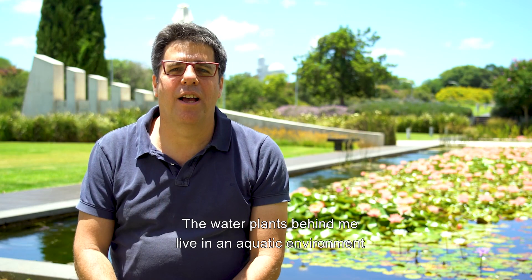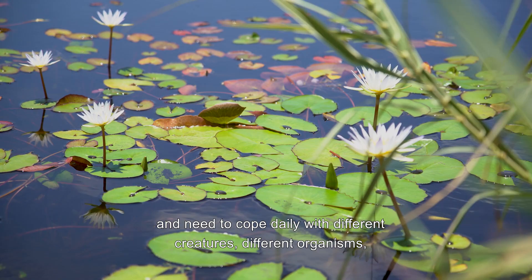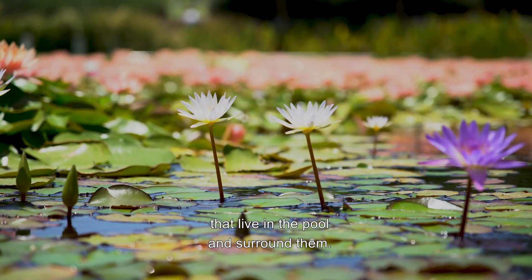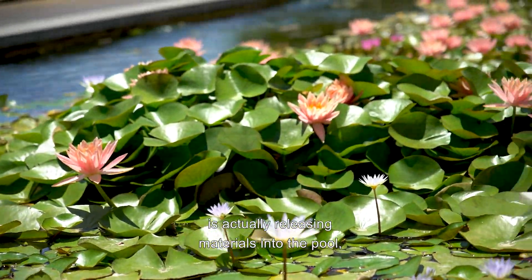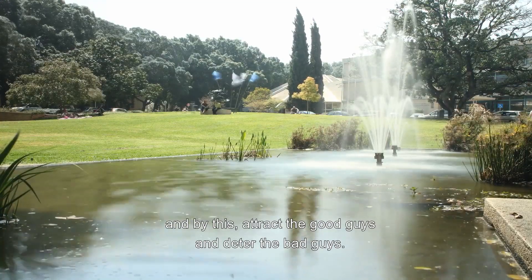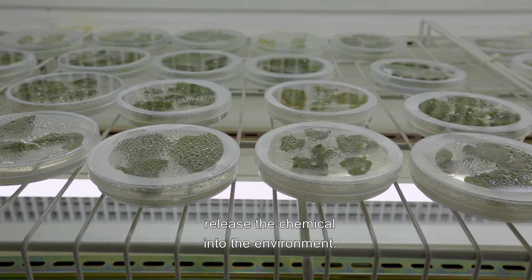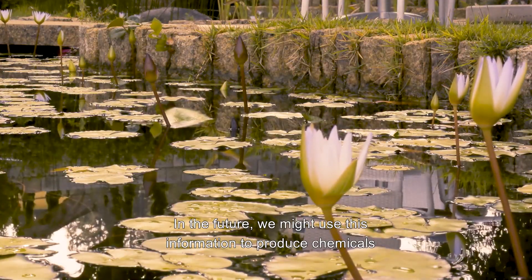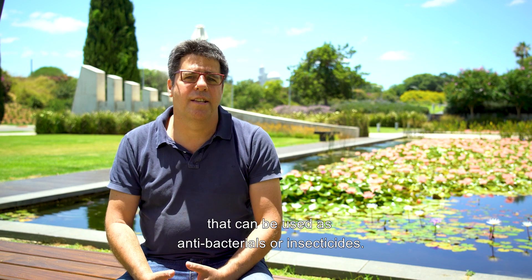The water plants behind me live in an aquatic environment. They need to cope daily with different creatures and organisms that live in the pool and surround them. One of the main tools they use to interact with this environment is actually releasing materials into the pool, and by this attract the good guys and deter the bad guys. In my lab, we're trying to understand how these plants release chemicals into the environment. In the future, we might use this information to produce chemicals that can be used as antibacterials or insecticides.